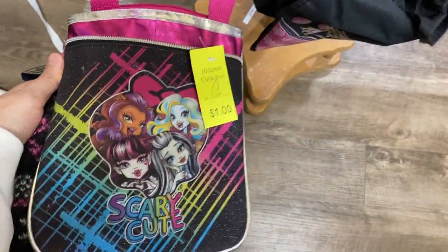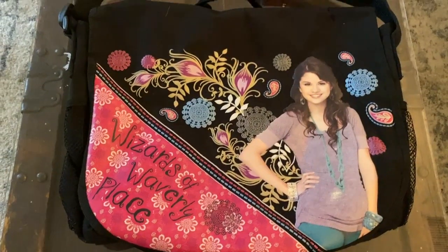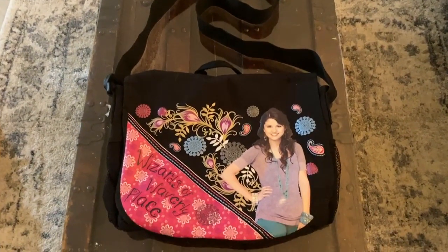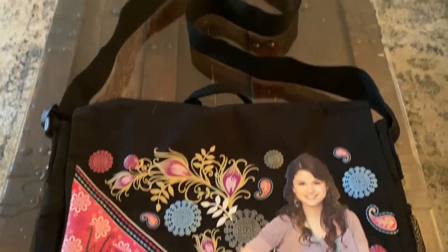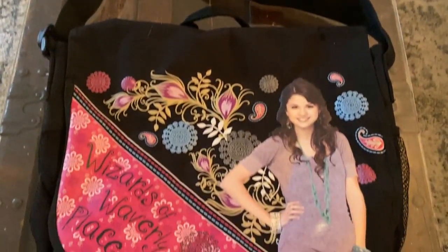Welcome back to another thrift with me video. I don't have an outfit to show off today so we're just gonna go straight into the money. I found this really cool — there are a couple bags — a Wizards of Waverly Place really big crossbody, super cool, and then I also found another Monster High bag.